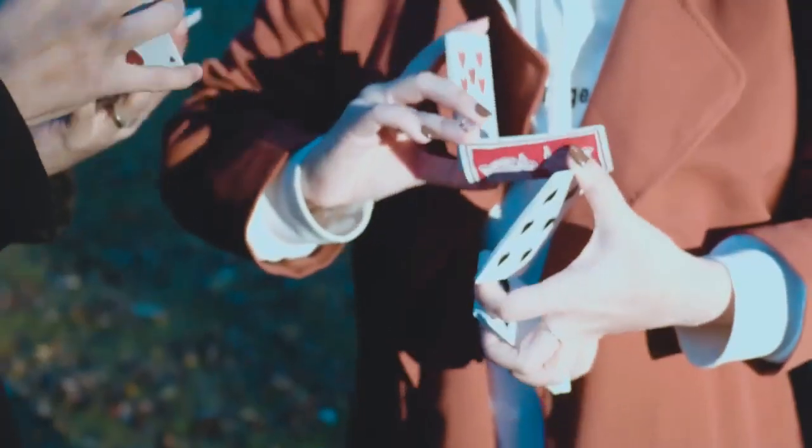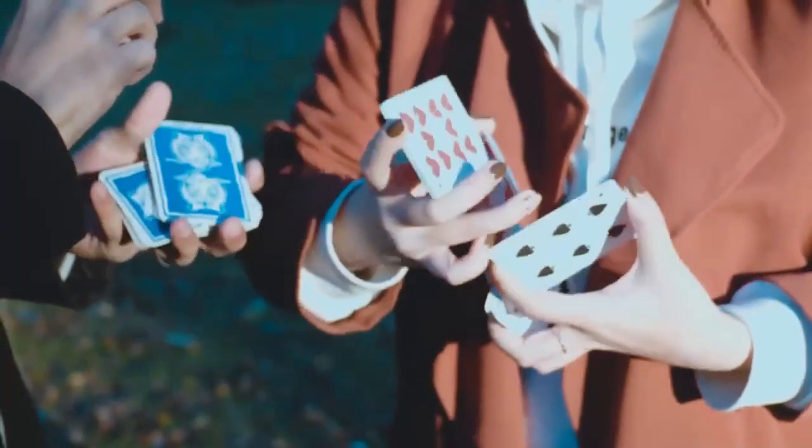Last year, we pushed the boundary of how a deck can be used. This year, we want to push the boundary of the deck itself.